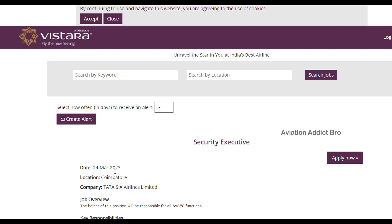So first, we will check out the link in the description. We are going to visit Vistara Airlines.